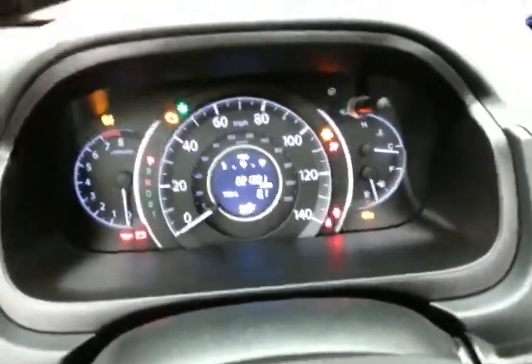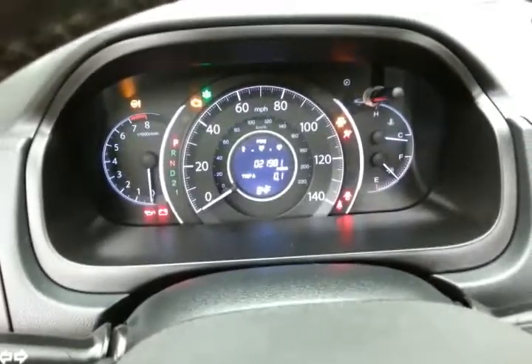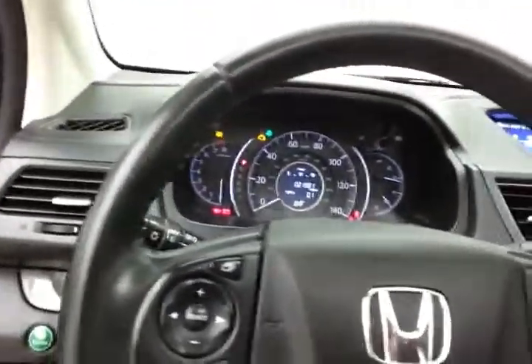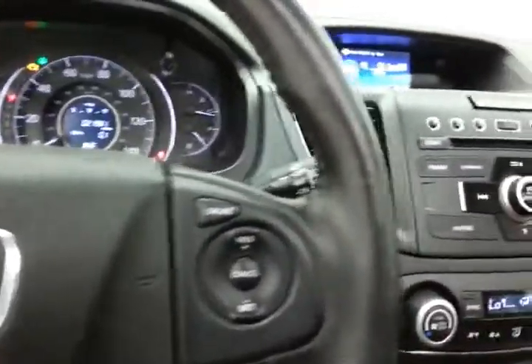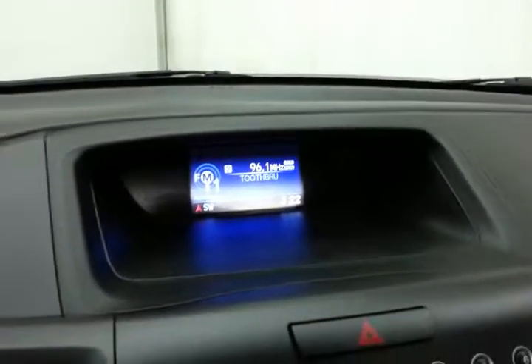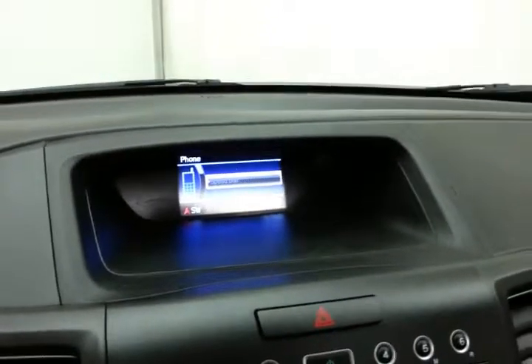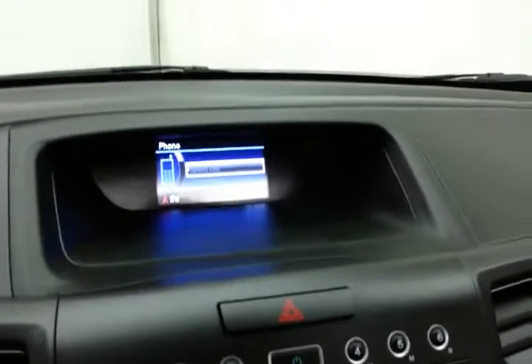Large, easy-to-read gauges — and again, only 21,000 miles. Steering wheel mounted audio controls so you can keep your hands on the wheel. Cruise control. Display screen for the radio, and Bluetooth connectivity for hands-free phone use.